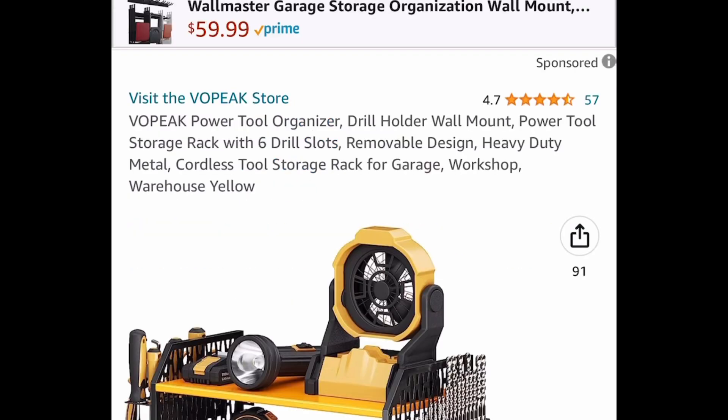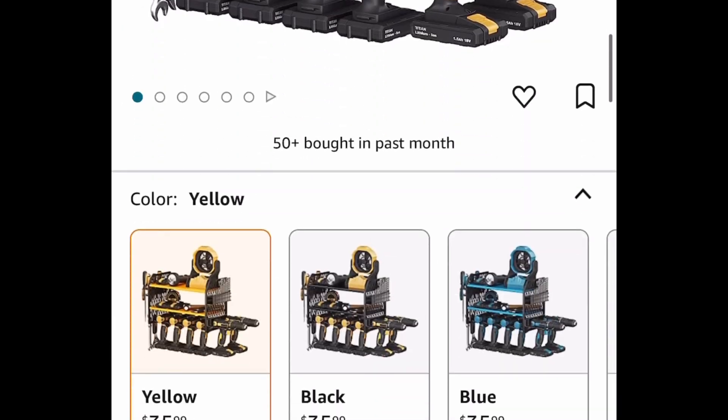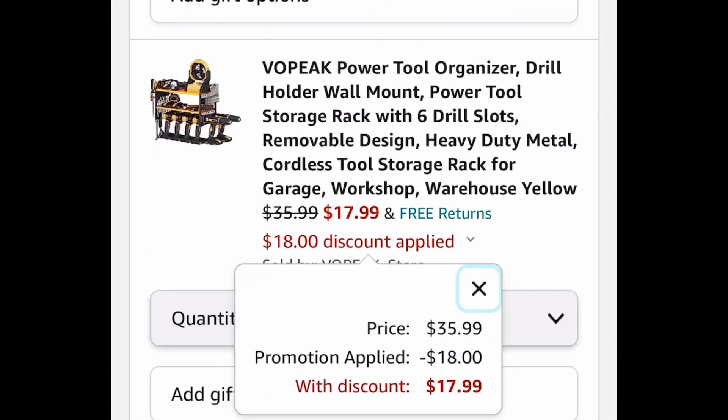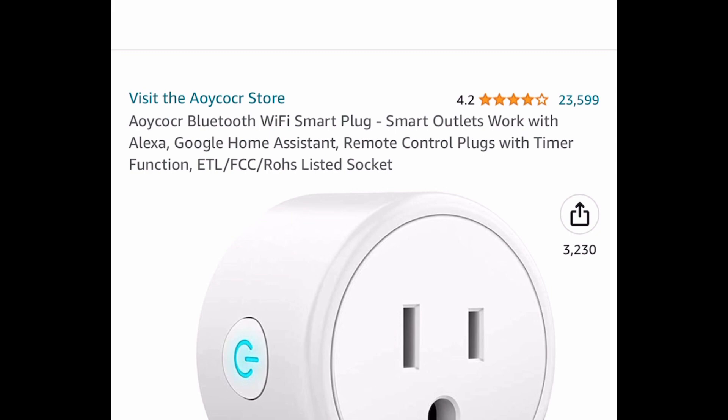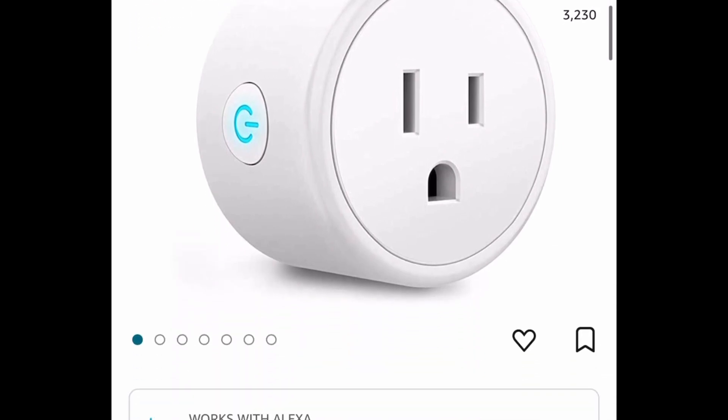Here we have the power tool organizer — this is for wall mounting — and this one is currently priced at $35.99, but go ahead and put in the code to get it for $17.99.